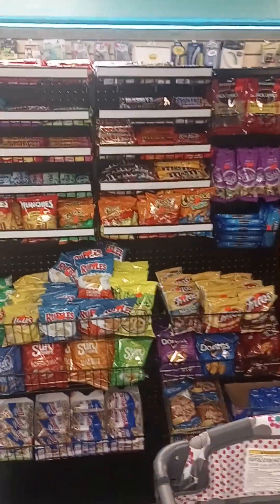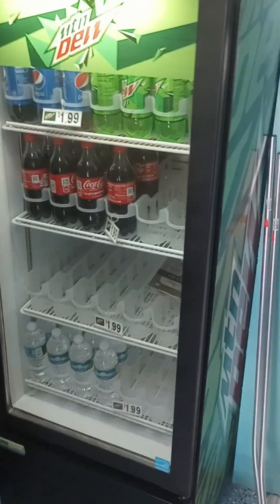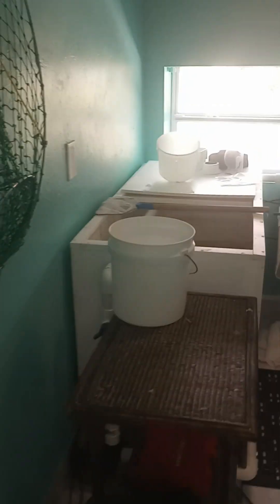We put all this together — a little nice snack center, there's a TV there so we can watch fishing shows and what have you. We just got this cooler here; it's going to be fully loaded up.